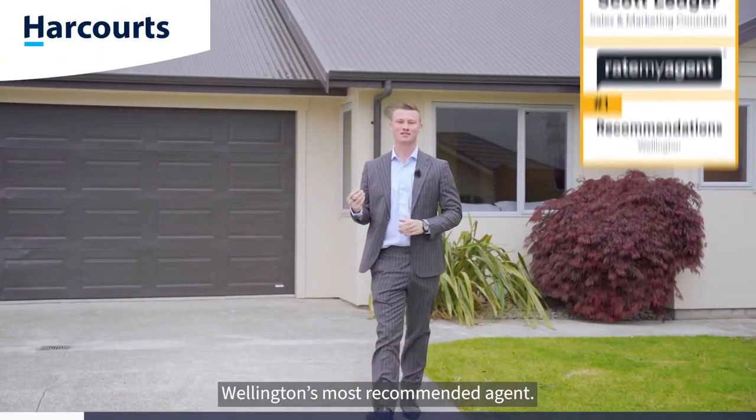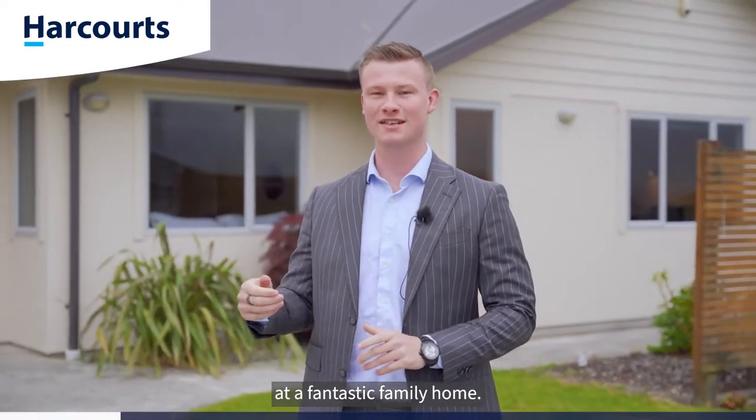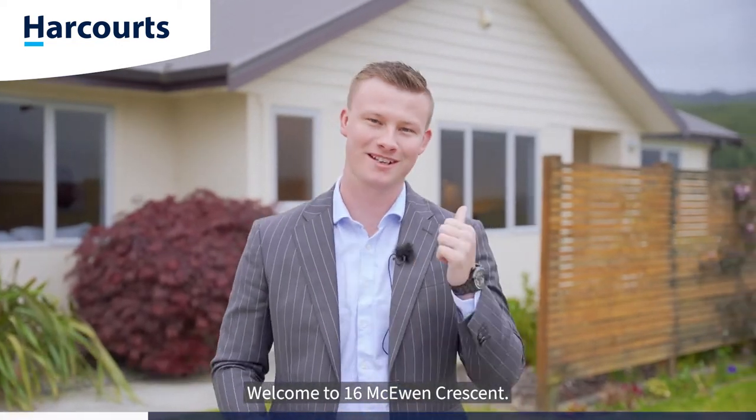G'day guys, Scott Ledger, Team Ledger, Wellington's most recommended agent. Today I'm in the ever sought after suburb of Riverstone at a fantastic family home. Welcome to 16 McEwen Crescent, let's go have a look.